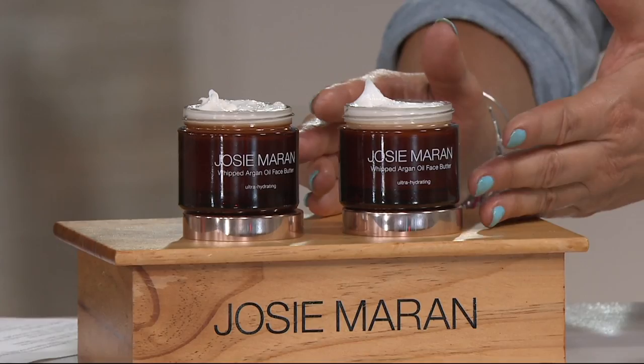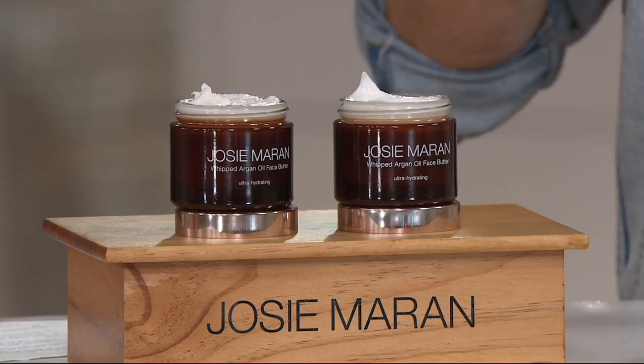What's nice about this is it's a duo. Sometimes when I get something I really love, I ration it — this way you can actually use it. Can I use it on my neck? Of course, please use it all the way down. It's really powerful anti-aging in this whipped argan oil yummy butter.